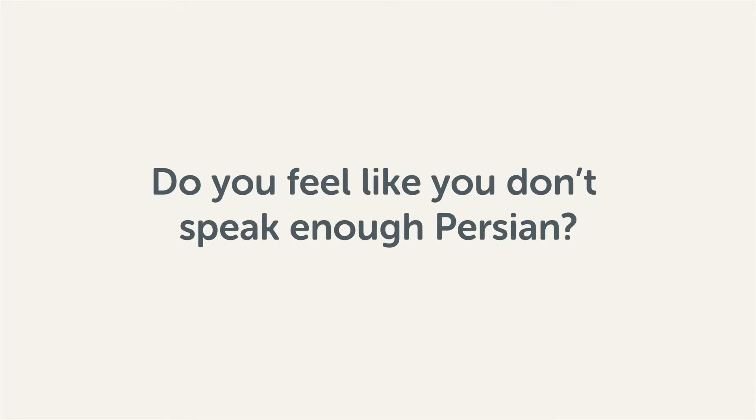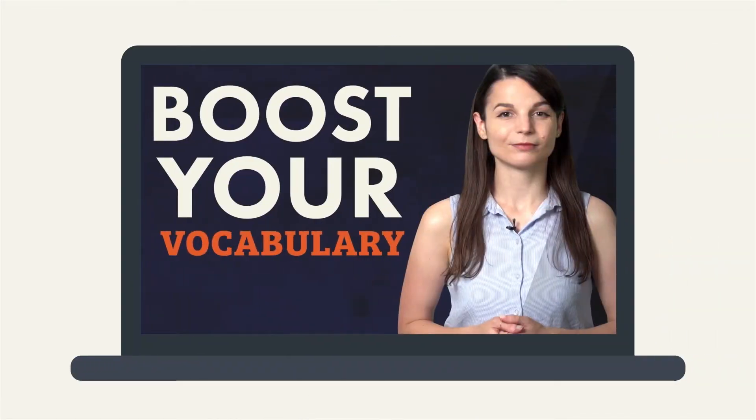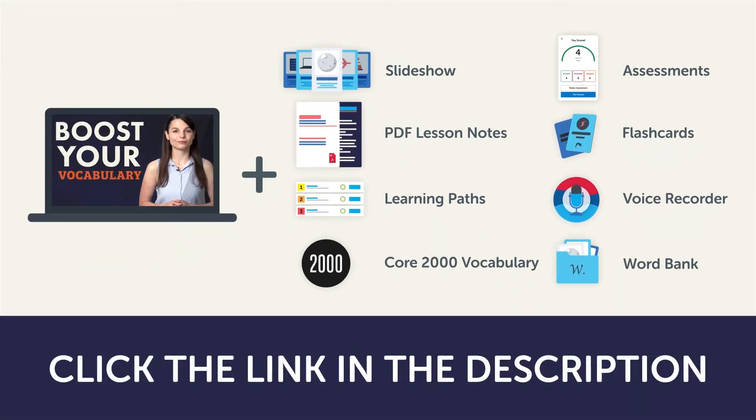Do you feel like you don't speak enough Persian? That you need to know more words? Then stick around. With these lessons, you'll pick up some of the most common words in just a few minutes. This video is a small portion of our learning program. To get the full lessons, translations, and fluency fast study tools, click the link in the description and sign up for your free lifetime account.